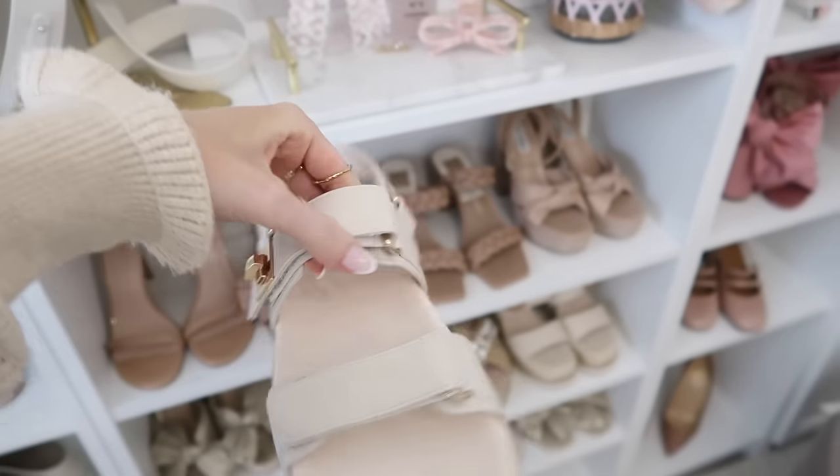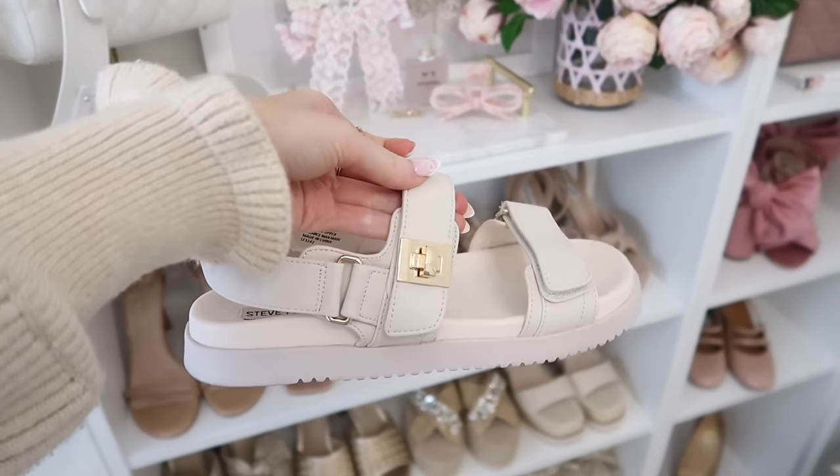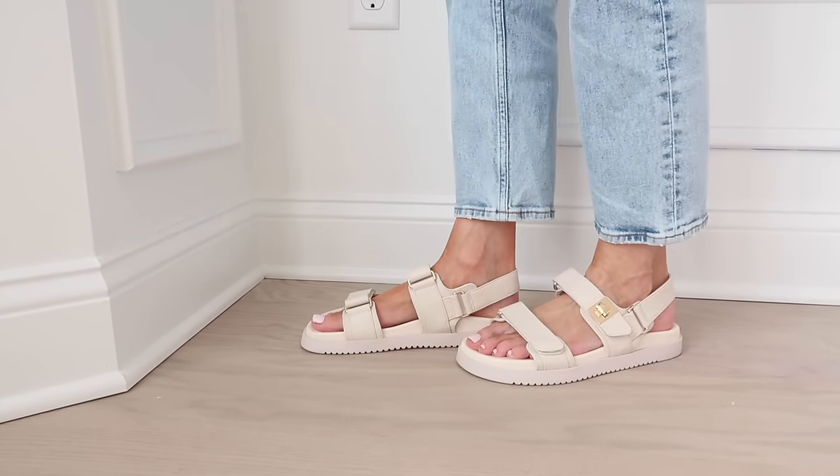Next is another designer look for less — I actually got these last year and I'm so excited they restocked them this year in a new material. These are a look for less for the Dior sandals which have been so popular. They ended up being one of my most worn shoes last summer. They're pretty supportive — more so than a regular slide. They have a velcro strap that looks like a buckle so you can adjust how tight or loose you want them. They do fit a little bit smaller so I suggest sizing up a half size.